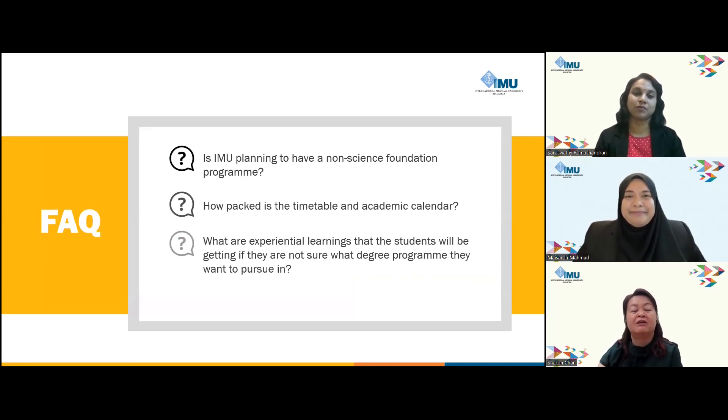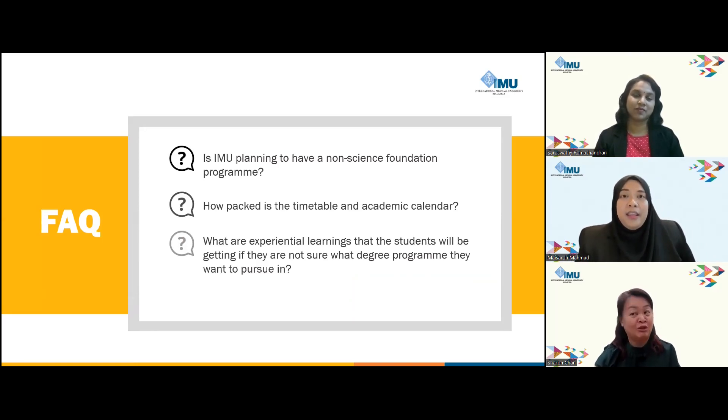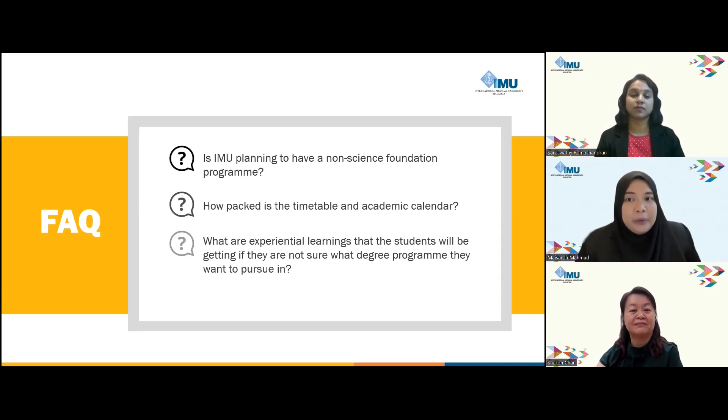A frequently asked question: is IMU planning to have a non-science foundation program? We are currently in the process of securing approval to launch a brand new Foundation in Arts program, anticipated to open enrollment for the September 2024 intake. This program is tailor-made for students aspiring to pursue undergraduate studies at IMU in areas such as digital health, psychology, and nursing. Stay tuned for more updates — we look forward to welcoming eager minds to this innovative program.